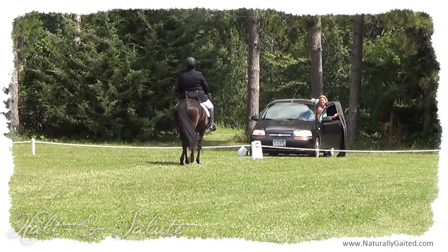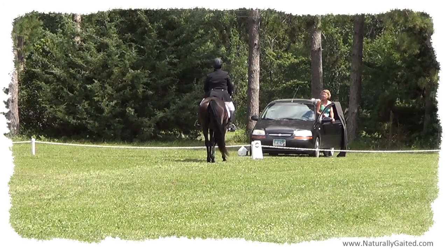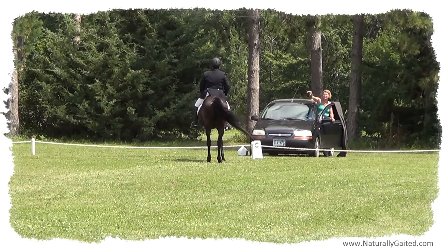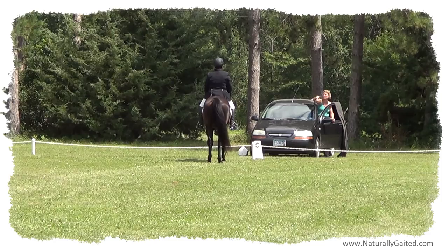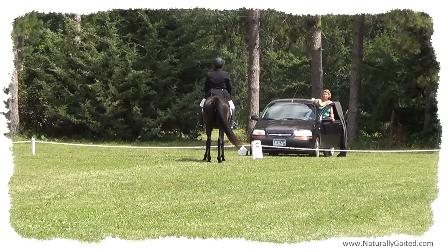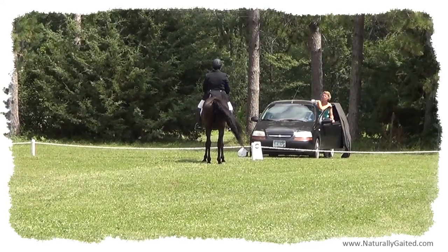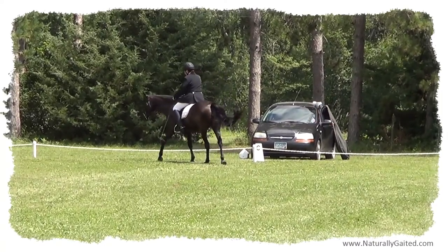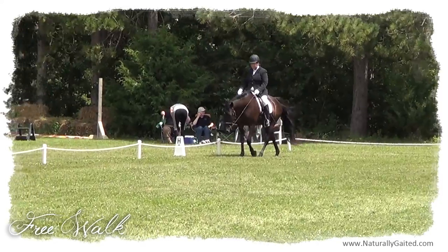After your final halt salute, ride your horse forward toward the judge at a free walk on a long rein. Sometimes the judge will offer verbal feedback in addition to the written comments on the test. While you are riding your test, the judge verbalizes feedback to someone sitting next to them called a scribe, and they will write down the feedback on the test. The tests are given to the show office afterwards and added up for the final score. Turn right or left, exiting the arena at A, remaining at a free walk on a long rein.